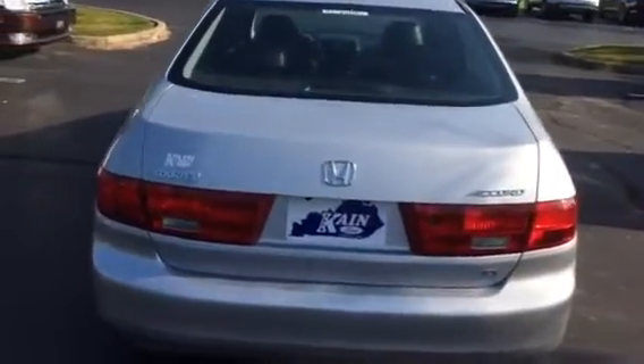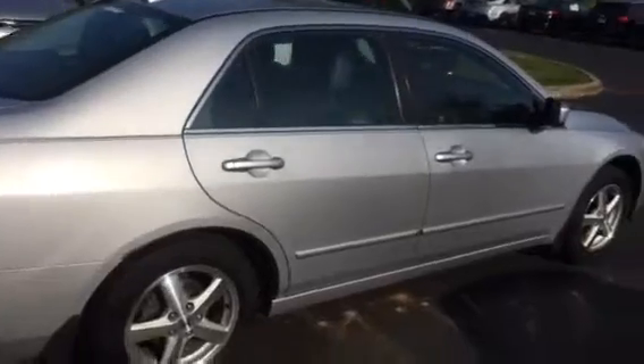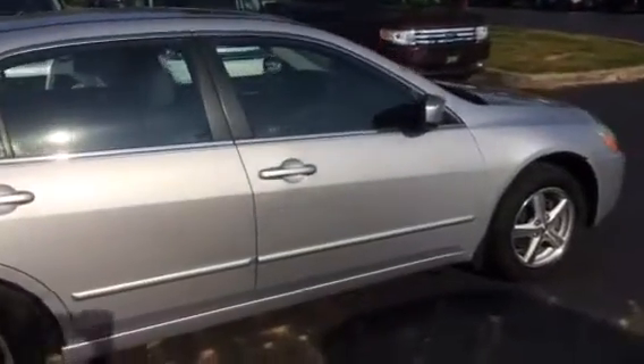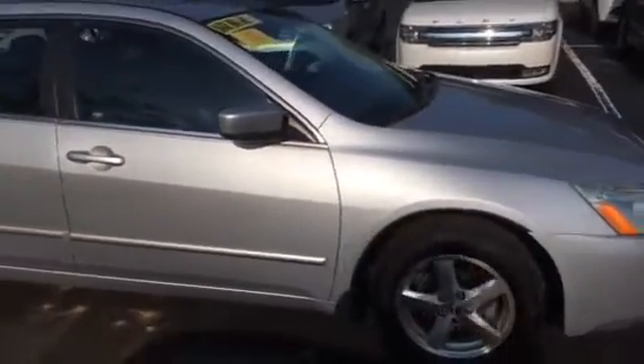I just wanted to shoot you a little video to show you the conditions and everything that the car is in. A great little car for $3,500. If you have any questions, just give me a call. Greg Donahoe, 873-6666. Thanks.